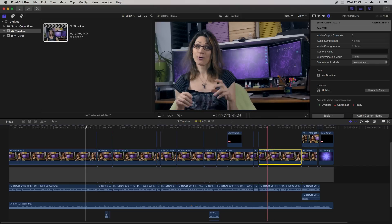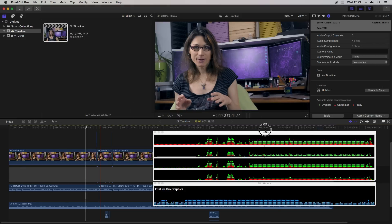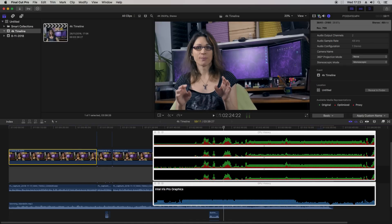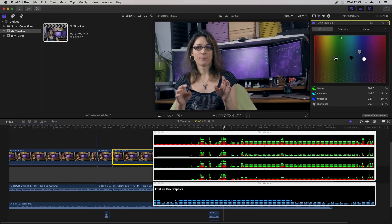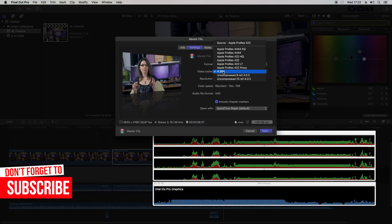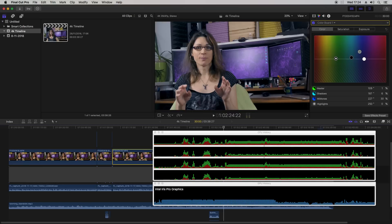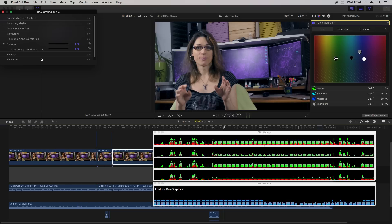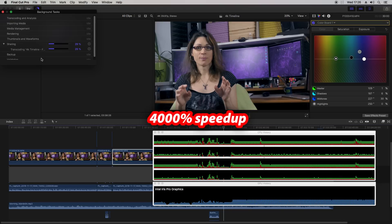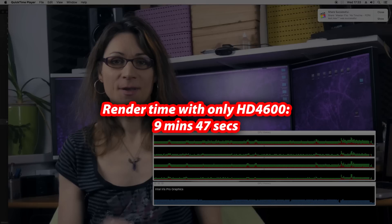All my source media are 4K 30fps as well. Unbelievable, isn't it? I have some basic color correction applied to all of my clips. But how about the render time? I'll set it to 4K resolution and H.264 — you can check the time on the clock in the top right corner. Note that I have screen recording running too, so that also eats some resources. Render time was 9 minutes and 47 seconds for an approximately 4-minute-long clip in 4K 30fps.